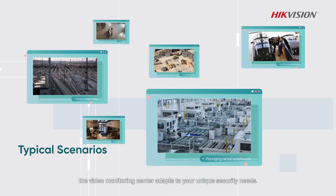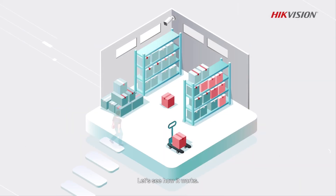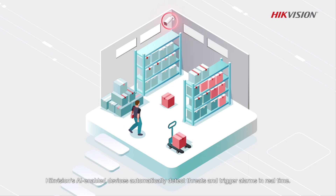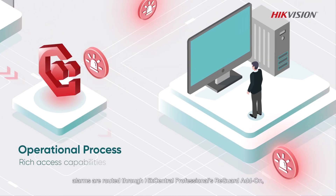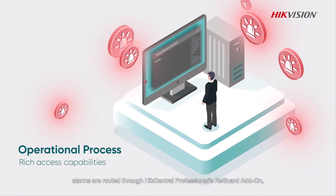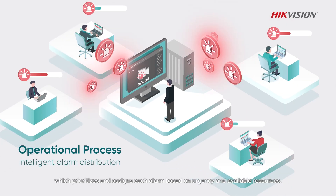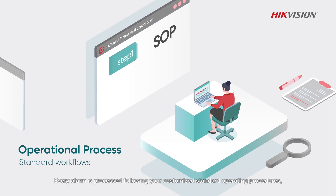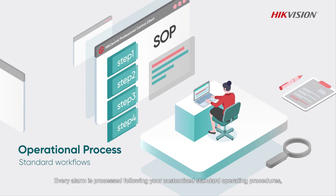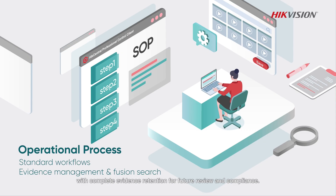The Video Monitoring Center adapts to your unique security needs. Hikvision's AI-enabled devices automatically detect threats and trigger alarms in real time. Alarms are then routed through HikCentral's professional Guard add-on, which prioritizes and assigns each alarm based on urgency and available resources. Every alarm is processed following your customized standard operating procedures with complete evidence retention for future review and compliance.